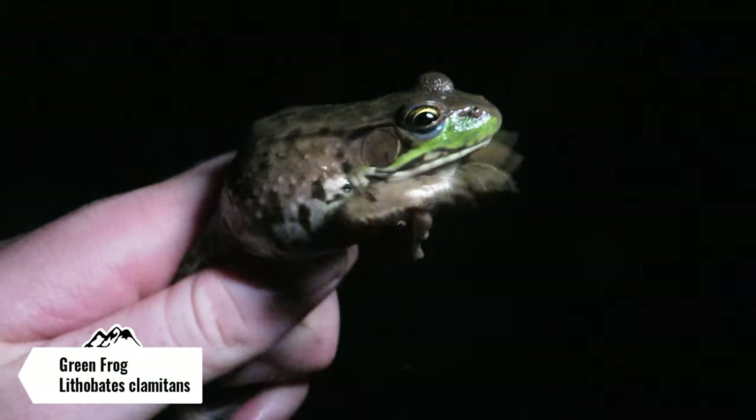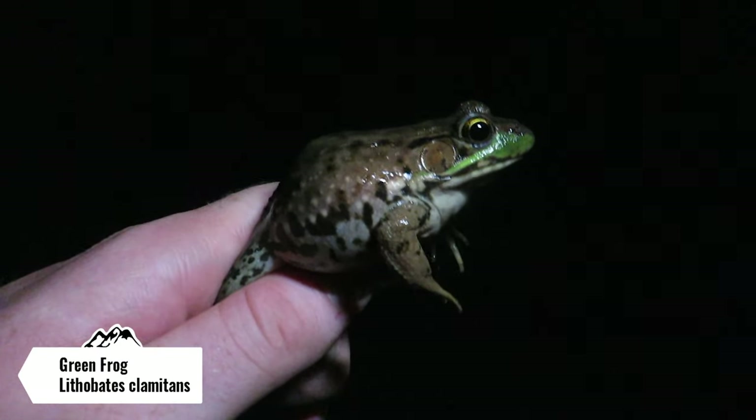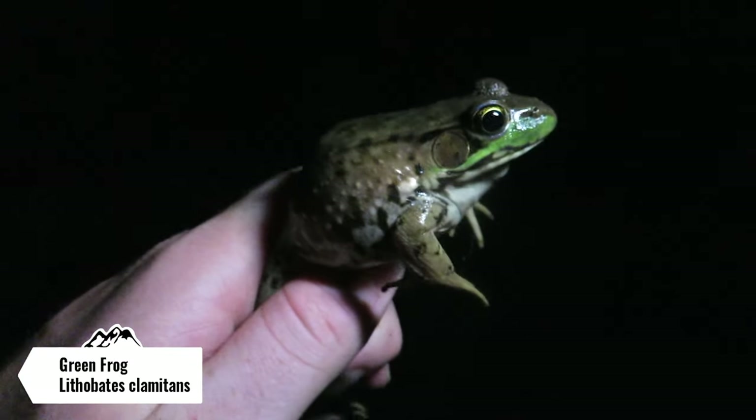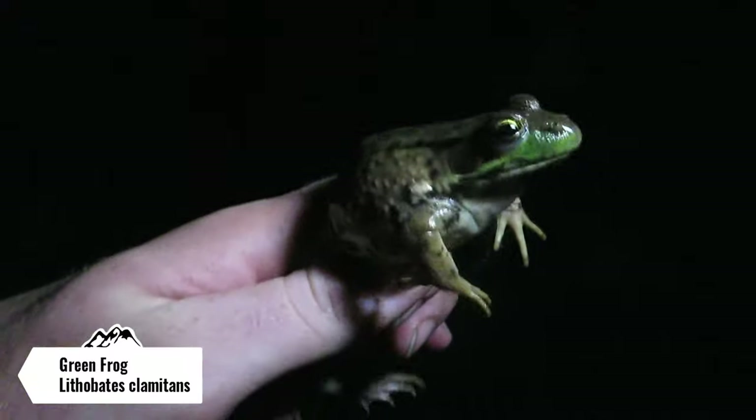Here's a big green frog — the first one we've seen in a while. We had those two earlier in the trip. He was just on the side of the road; I actually thought he was gonna be a toad. I'm gonna let this guy go on the other side and keep on cruising.